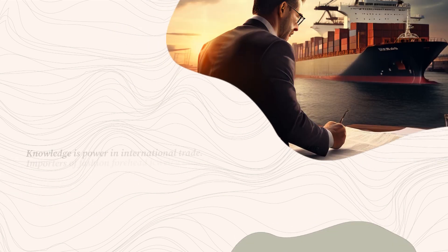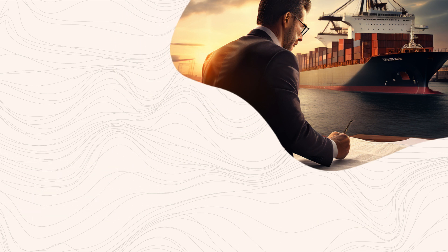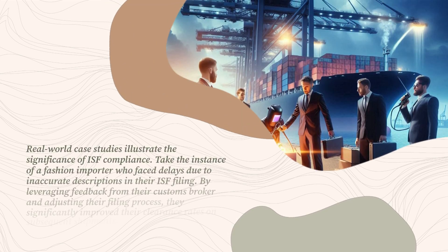Knowledge is power in international trade. Importers of fashion forehead jewelry should invest time in staying informed about the latest changes to customs regulations and ISF requirements. Engaging in continuous learning through resources, forums, or webinars can offer valuable insights and best practices.